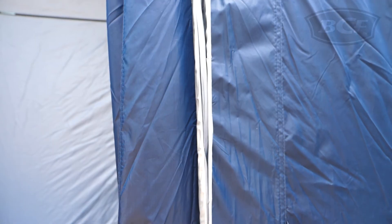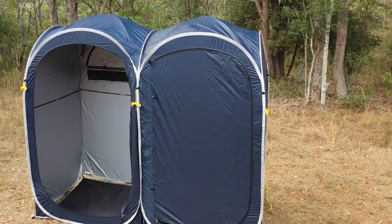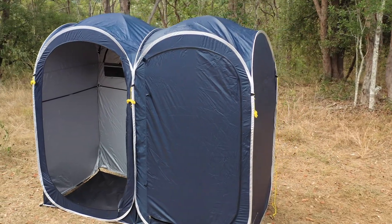Construction-wise, they have a sturdy frame, silver-backed polyester fabric, and bug-proof mesh to keep out all the critters. Complete your campsite setup with the Wanderer pop-up en-suite tent.